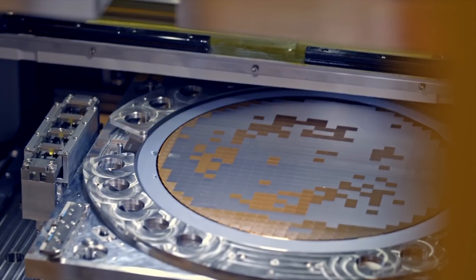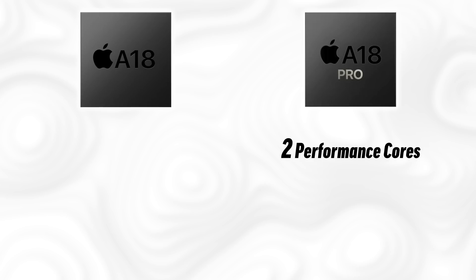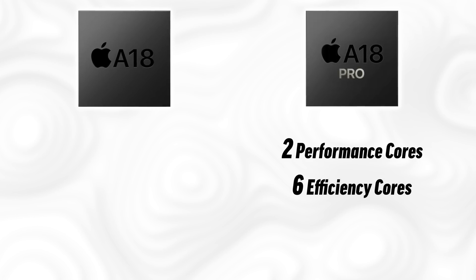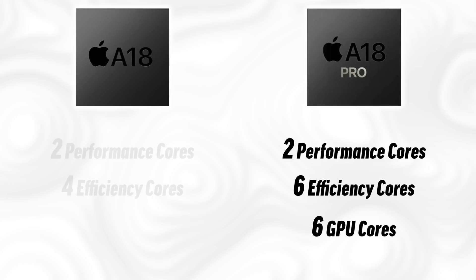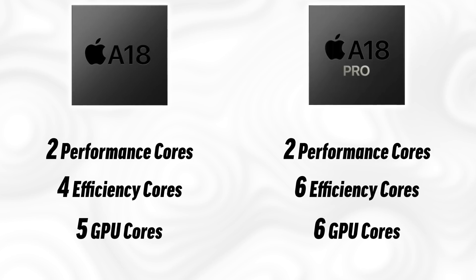As for which chips are coming this year: it's been leaked that the regular iPhones will get the A18 and Pro models the A18 Pro. However, I believe they'll actually be the same physical chip, with the A18 being a binned-down version of the full A18 Pro. My belief is that the A18 Pro will have 2 performance cores, 6 efficiency cores, and 6 GPU cores, versus the regular A18 with 4 efficiency cores and 5 GPU cores — some disabled — giving enough of a performance difference to incentivize buying a Pro model.